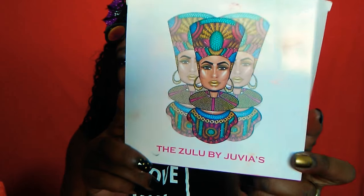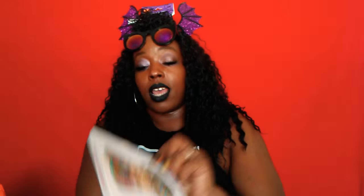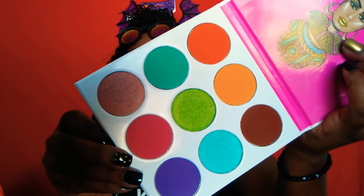Next from Ulta — Juvia's Place has dropped into a bunch of Ulta stores, and I'm so happy to get my hands on some. The palettes were going fast; the one I really wanted was gone, but I picked up the Zulu by Juvia's Place. It comes in a little bubble wrap. Really cute palette, and look at these gorgeous colors — if you're a person that loves color, you'll definitely flock to this brand.